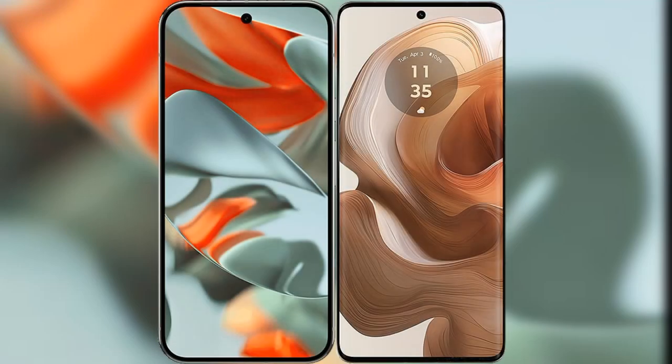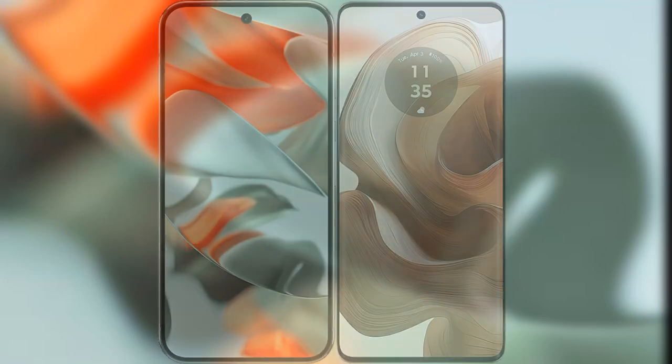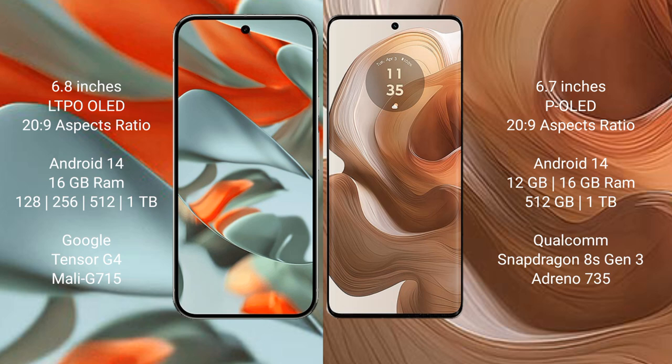I will compare the new Google Pixel 9 Pro XL with the Motorola Edge 50 Ultra. The Google Pixel 9 Pro XL features a 6.8-inch LTPO AMOLED display, while the Motorola Edge 50 Ultra has a 6.7-inch pOLED display. Both have a 2520x1080 resolution ratio.